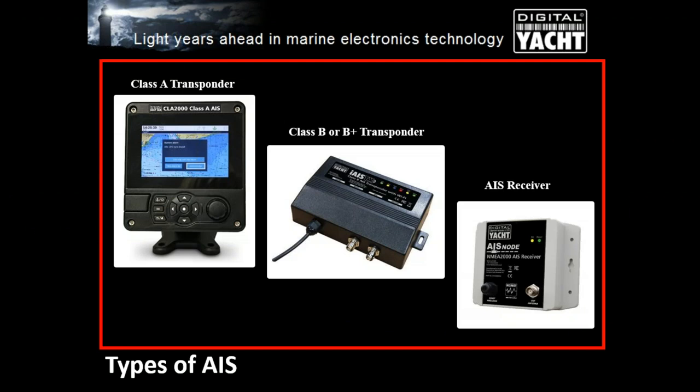There are different classes of AIS in the pleasure boat world. It first started with AIS receivers — a little black box that would just receive and display the positions of other vessels. Then you can have Class A transponders on larger vessels, which transmit the vessel's position plus other information about the vessel, its voyage, and static data. And for the pleasure boat market, for vessels that choose to have one, you have Class B and Class B+ transponders.